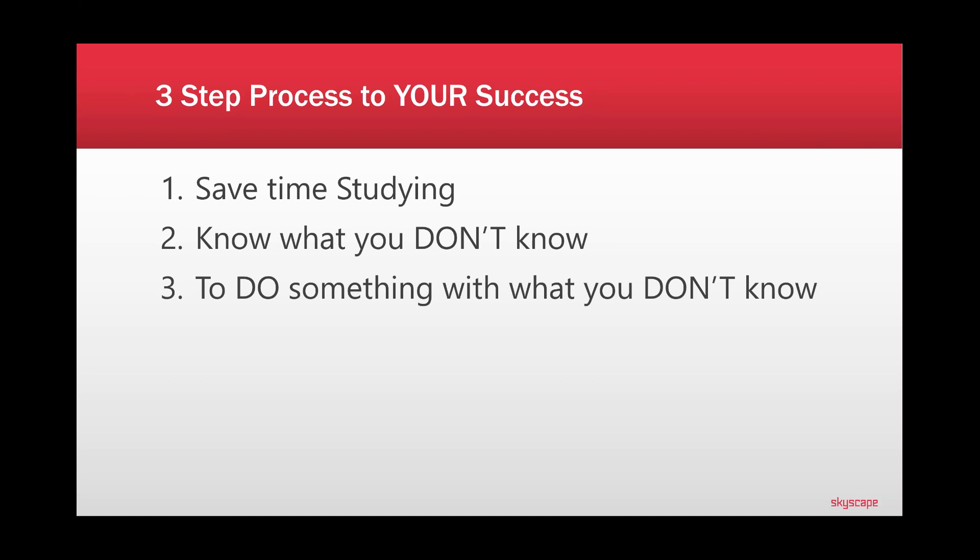This three-step process I'm going to propose to you helps you save time studying. If you don't save time studying, you struggle with prioritization, getting the right answer, and managing everything thrown at you. Number two, you have to know what you don't know — I'll show you how to quickly identify that and focus on it. NCLEX is a doing exam because nursing is a doing profession, and instructors write questions about what you're going to do.